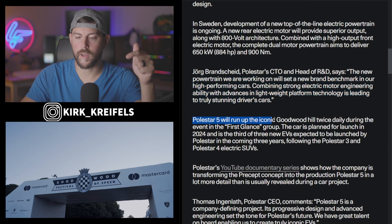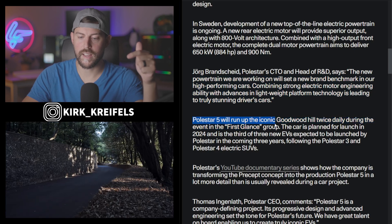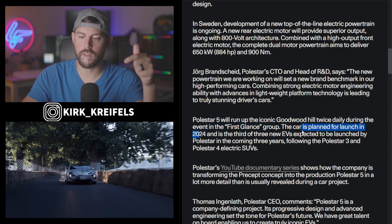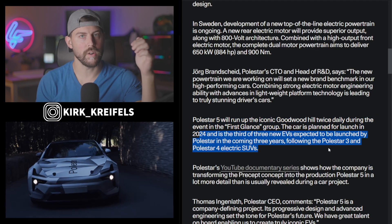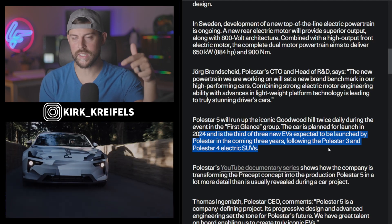The PS5 will run up the iconic Goodwood Hill twice daily during the event in the first glance group. The car is planned to launch in 2024 and is the third of three new EVs expected to be launched by Polestar in the coming three years. It's probably late 2024 for the reveal.